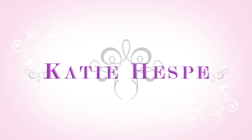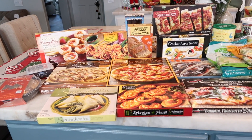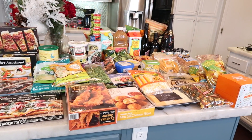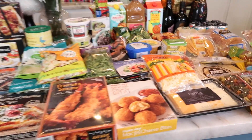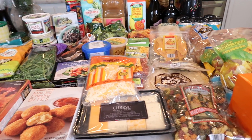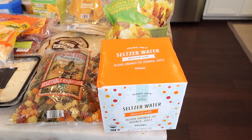This is probably the biggest haul I've done all year. This haul is taking up my entire island, and I have a very big island. This grocery haul was about $220. Let's go ahead and start — I'm going to go fast because there's so much to look at, so make sure you have your pen and paper ready.